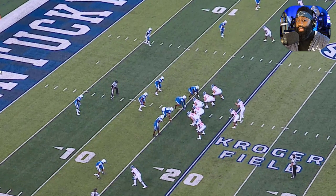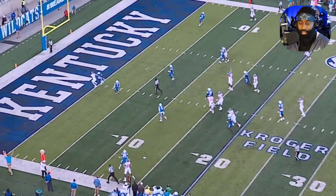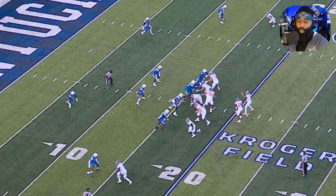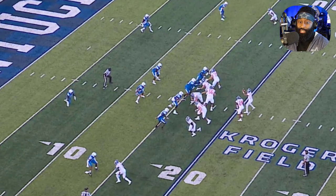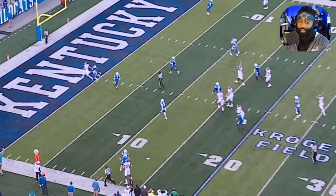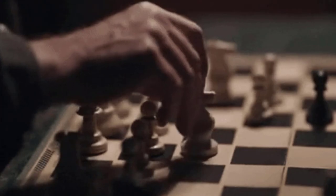Kevin Joseph on this play is thinking he has inside leverage and a safety over the top to help him, so he plays a little lackadaisical knowing he has coverage help. The guy breaks inside and blows right by him. Boss Man Fat was expecting that if the wide receiver goes anywhere inside, the safety would make a play on the ball — but none of that happened. The safety went to the bottom, which exposed the entire defense. Kevin was wondering, 'I control the outside and I have help inside,' and neither worked. This is chess, not checkers, and that touchdown went against Kevin Joseph on that play.